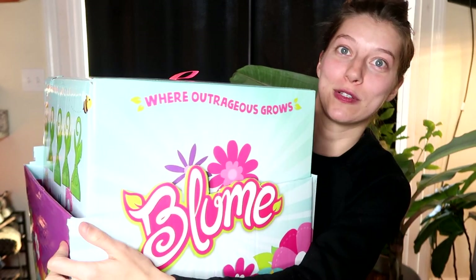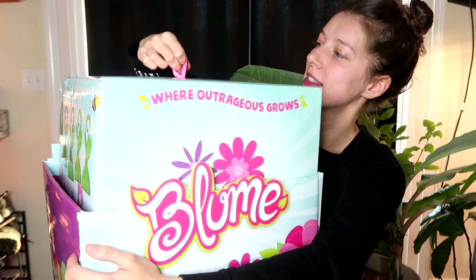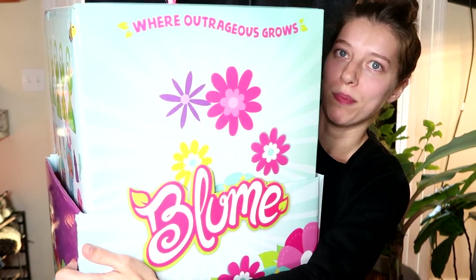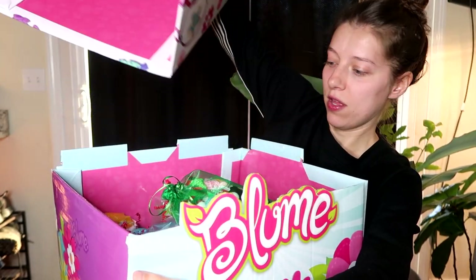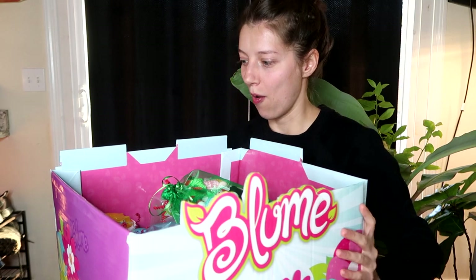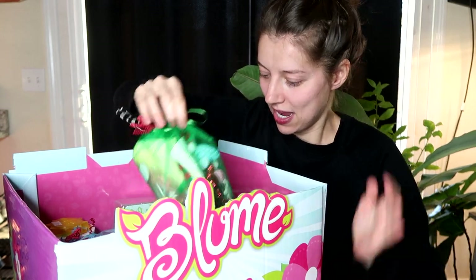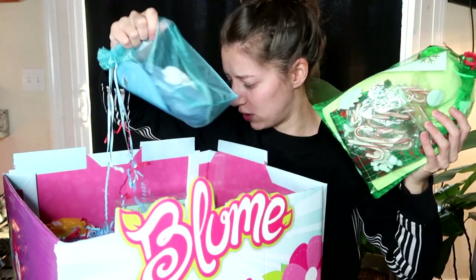It's already kind of falling apart so I gotta get it open quickly. Much like the last Bloom surprise box we opened, it has this little tab up here. I'm just gonna pull this open — I just don't want everything to fall over. Oh, there's so much good stuff! We have some fun little extra bags of things they've sent us, two of them.